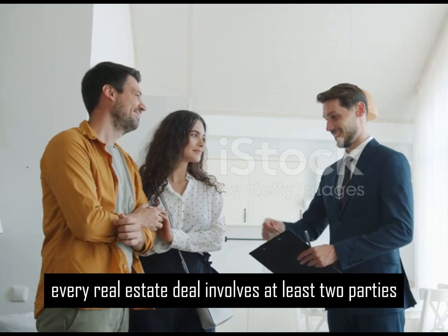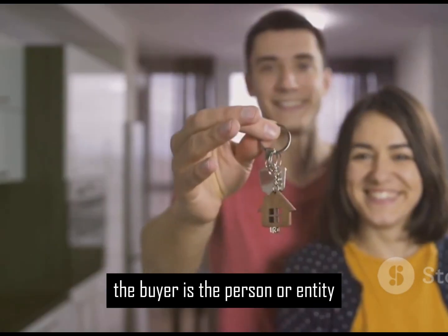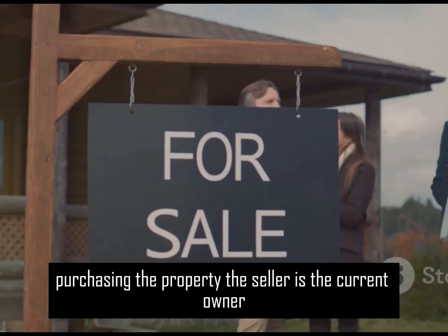Every real estate deal involves at least two parties: the buyer and the seller. The buyer is the person or entity purchasing the property. The seller is the current owner.